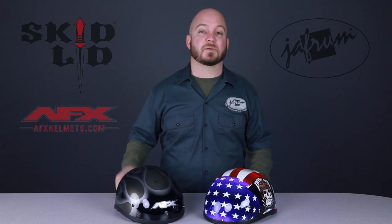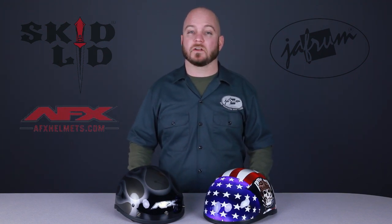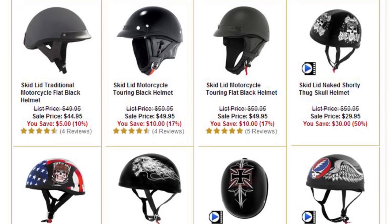For riders with rounder heads, I recommend either the AFX FX-70 or the Skid Lid in either the clean and simple naked shorty or the traditional version. Both of these helmets are of similar quality, with thermoplastic alloy shells and basic liners, and are available in sizes extra small to double extra large. But if you're interested in a finish other than a solid color, Skid Lid has a more contemporary line of graphics in my opinion.